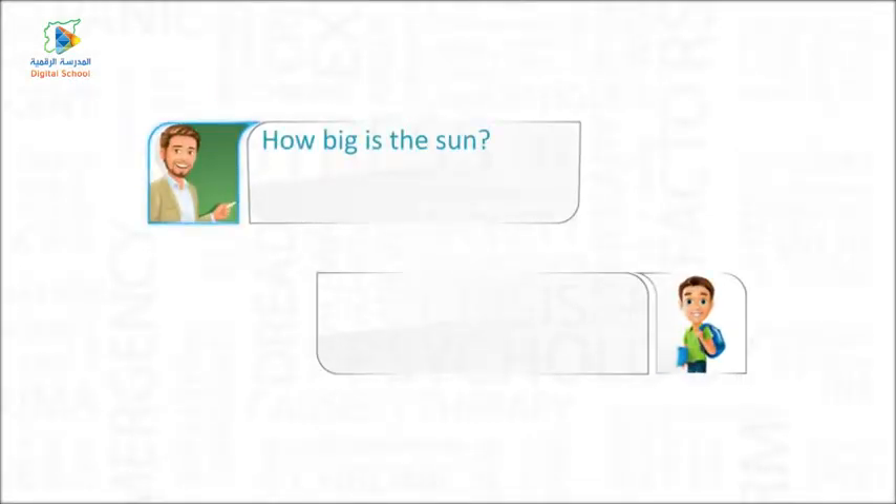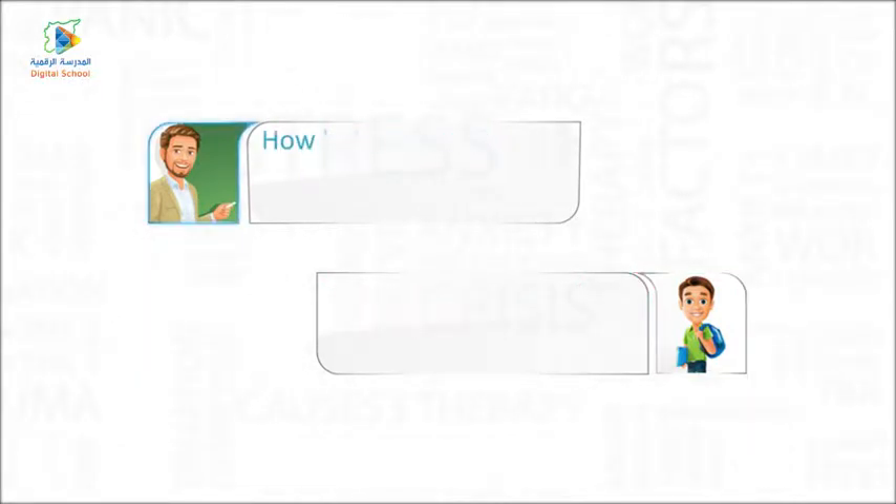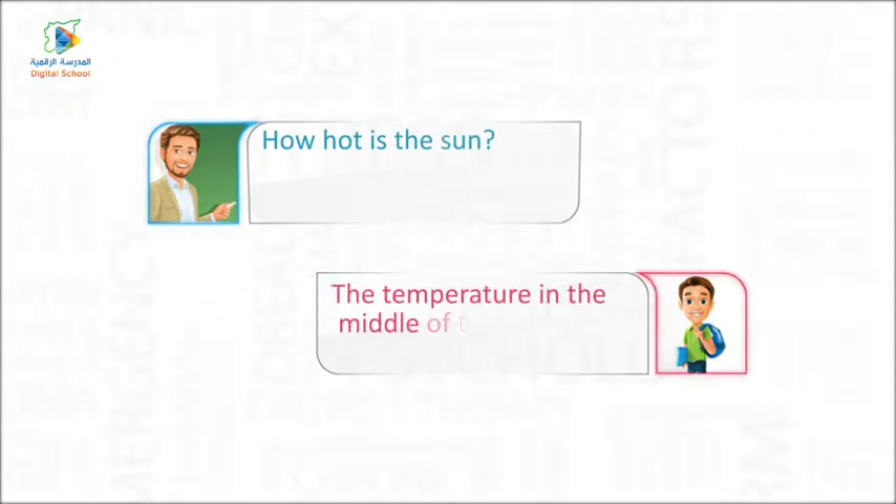How big is the Sun? The Sun is bigger and hotter than all the planets. How hot is the Sun? The temperature in the middle of the Sun is 10 million degrees.